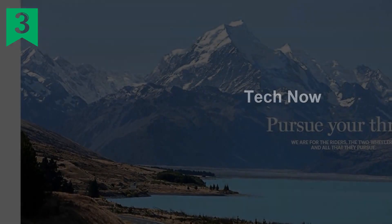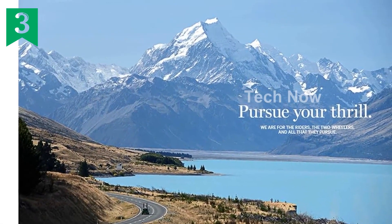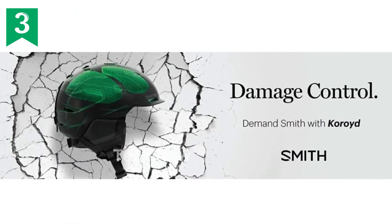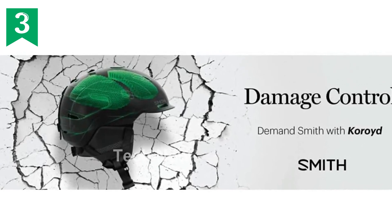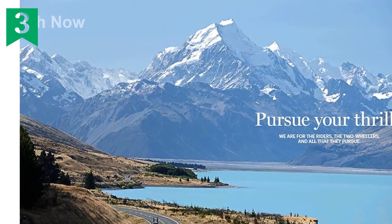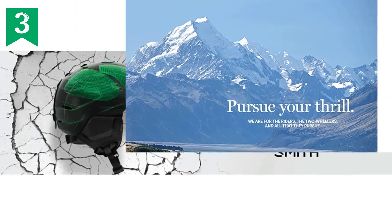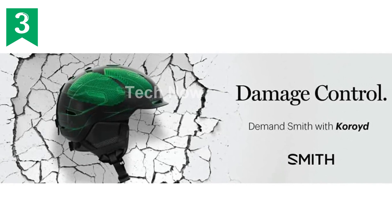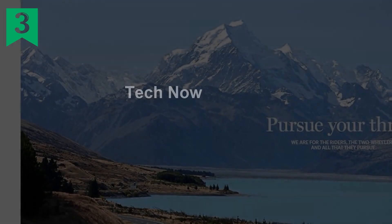The Smith Optics Persist MIPS Road Cycling Helmet is the perfect accessory for avid cyclists. With its advanced features and innovative design, this helmet offers top-notch protection and unparalleled comfort. It is constructed with lightweight in-mold technology, ensuring a strong and durable helmet without sacrificing comfort. The addition of the MIPS brain protection system reduces rotational forces caused by angled impacts to the head, providing an extra layer of safety.